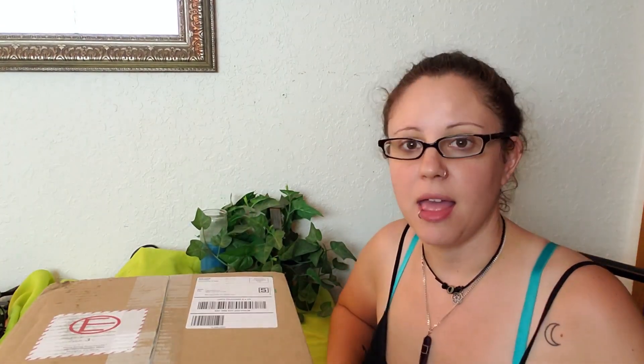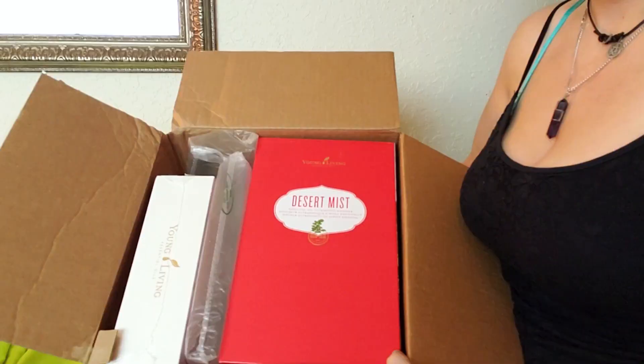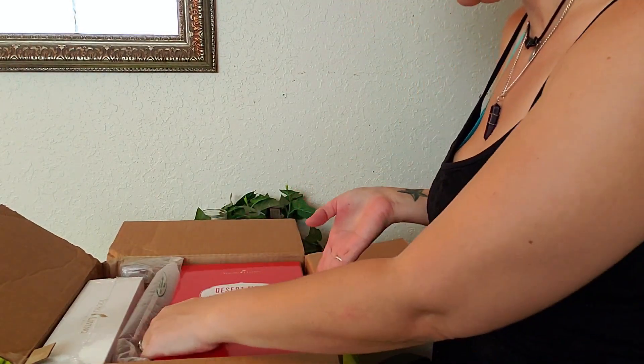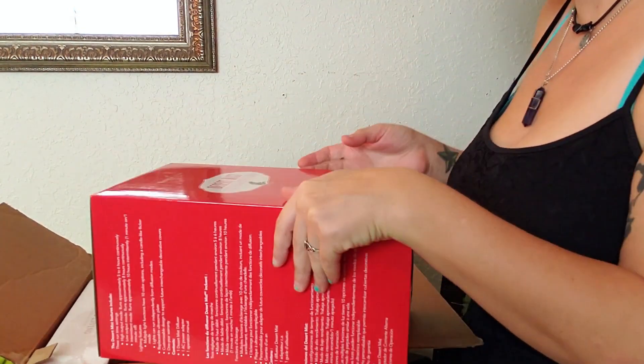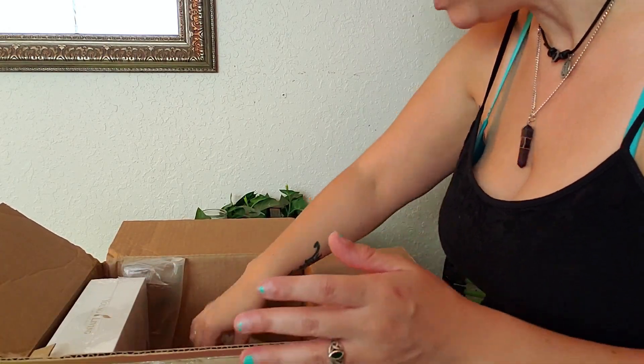Okay, here we are! Set up real quick so we can do an unboxing. Really excited, super nervous — it's been a little while since I've done a video. There's the diffuser! I'm really excited because this one actually matches the decor style I'm going for in my house.